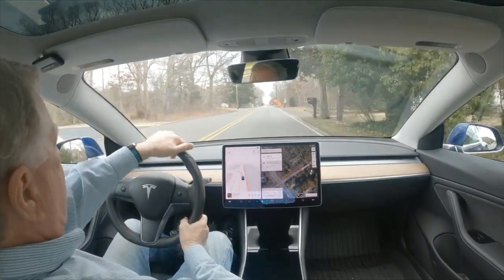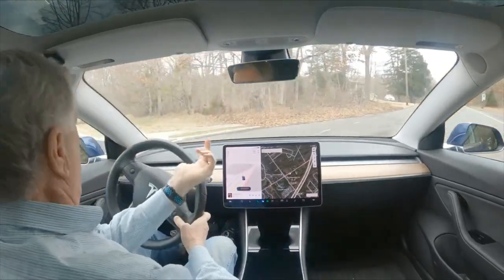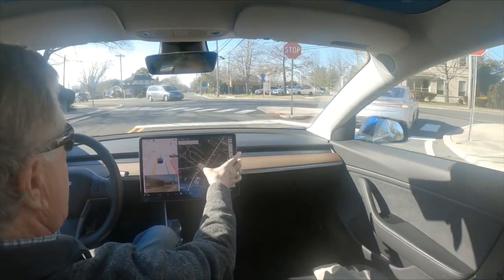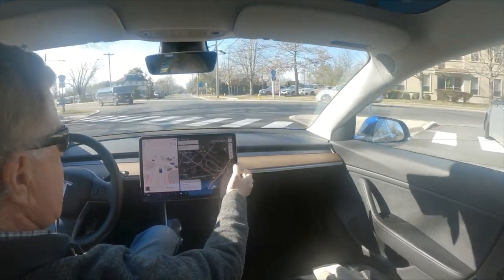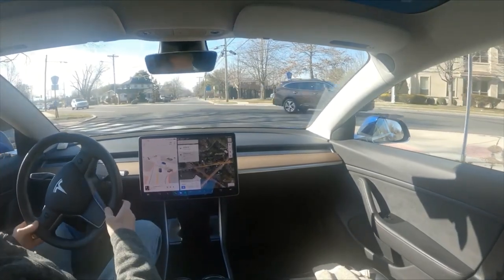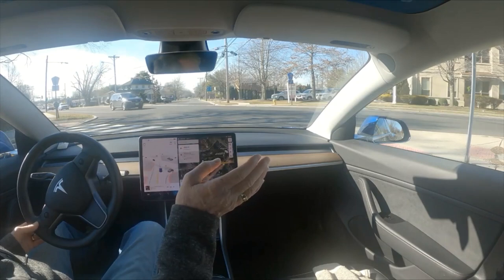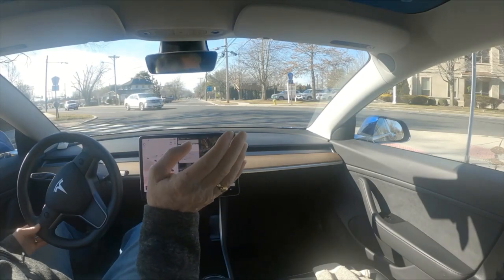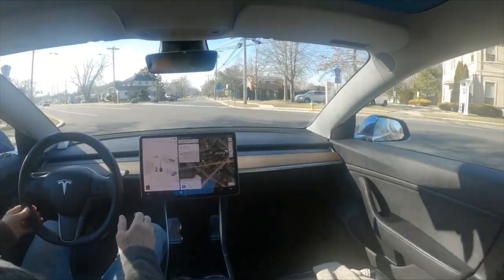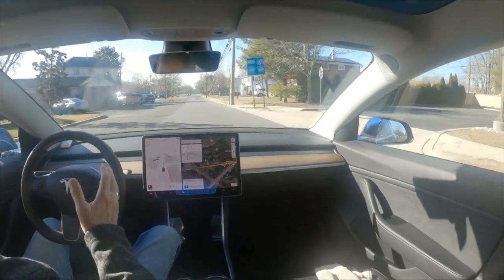He was speeding and following too close, but nonetheless. We're going to cancel this because we want it to go straight across. There's a car blocking the view, but I can tell you there's a line of cars coming from the left - and holy cow, it did that perfectly.